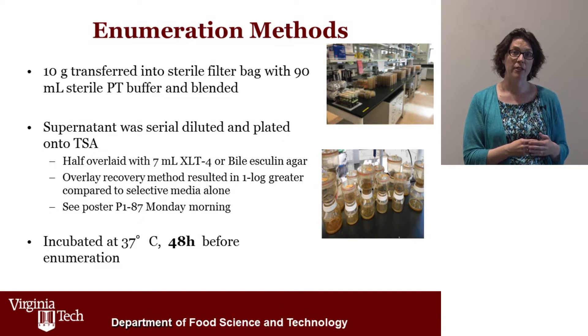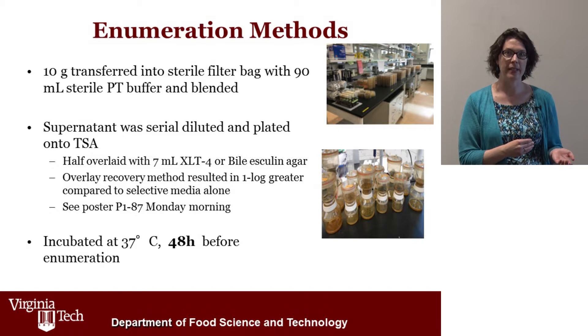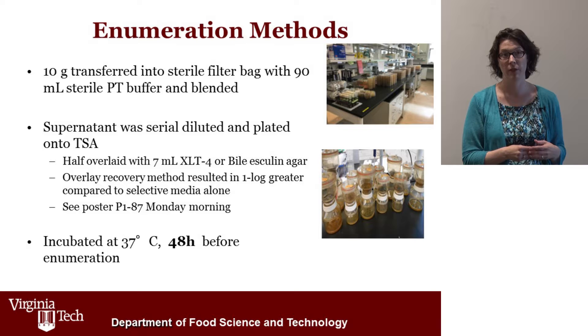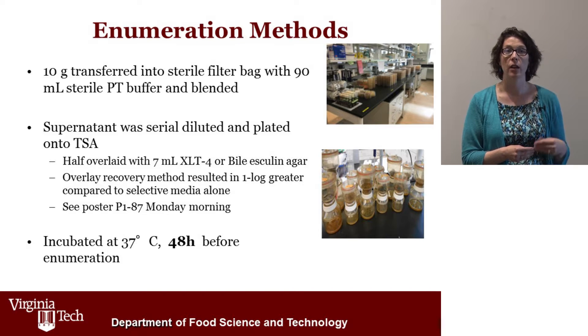After the spices were processed, we enumerated the Salmonella and the Enterococcus from the spices. We discovered that it was essential to use an overlay methodology in order to get better recovery of Salmonella and Enterococcus faecium from the whole peppercorns and cumin seeds. That's because, especially with ethylene oxide fumigation, the organisms become damaged and it becomes difficult for them to grow. For the Enterococcus faecium especially, it required 48 hours before we could enumerate all of the colonies, which is different from a standard assay where people look at only 24 hours.